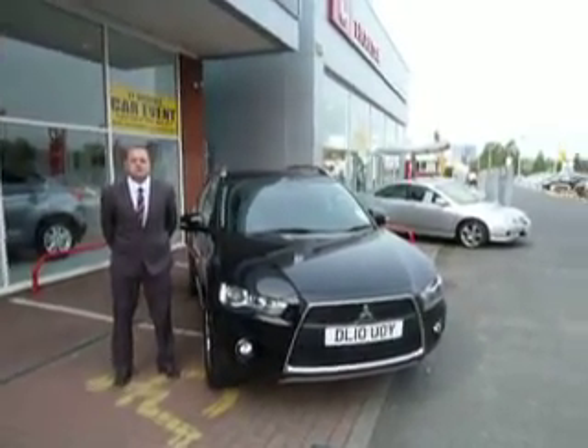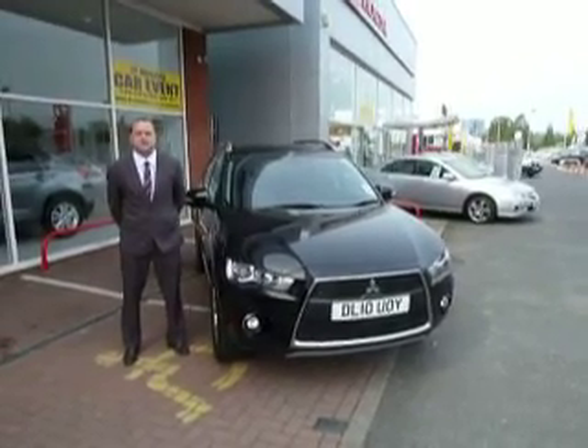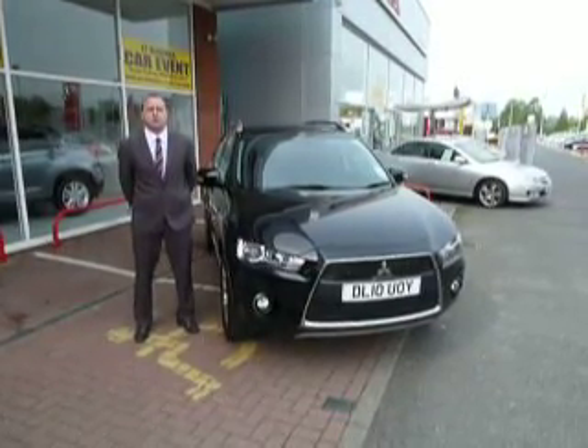Hi, welcome to JTU's Mitsubishi. My name is Simon Stubbs, I'm one of the sales executives here in Telford. And here we have today a Mitsubishi Outlander 2.2 diesel Juro automatic.